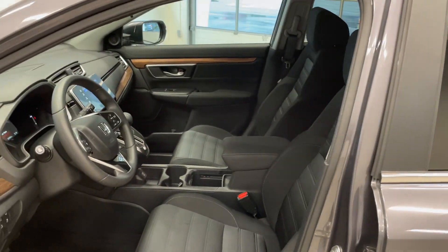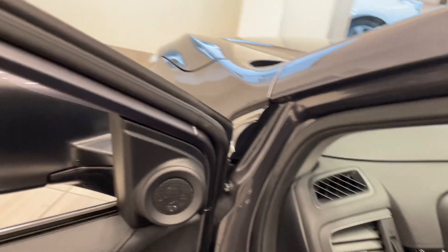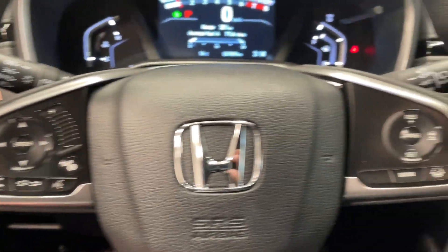On the inside of the vehicle you've got a very spacious interior with plenty of room for both the driver and the passenger. You've got all your steering wheel controls easily accessible.